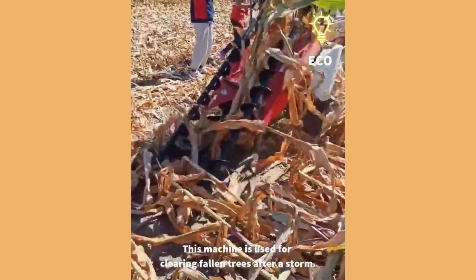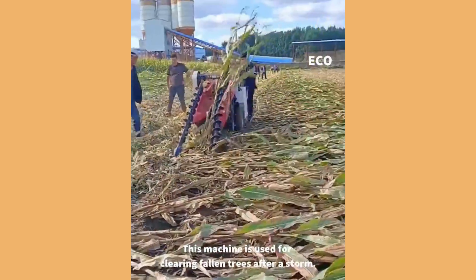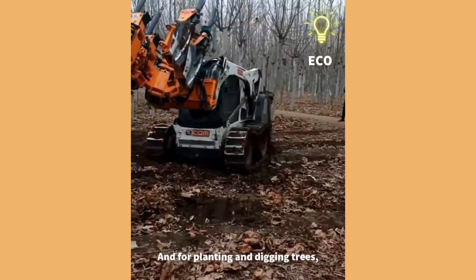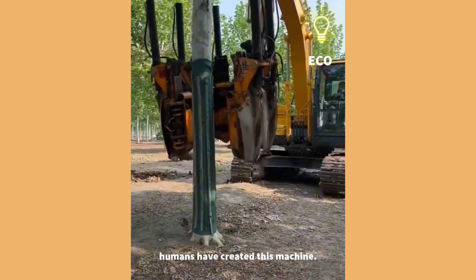This machine is used for clearing fallen trees after a storm. And for planting and digging trees, humans have created this machine.